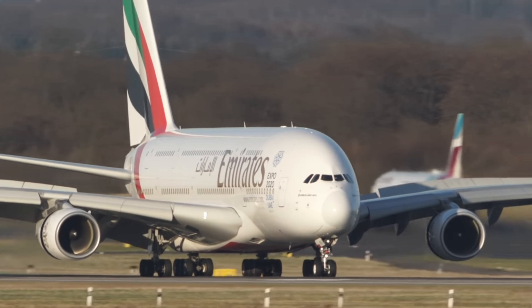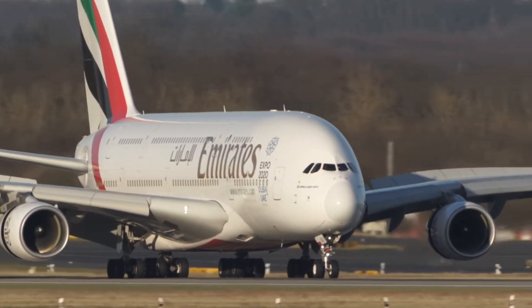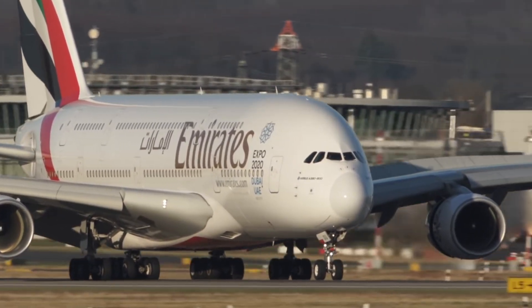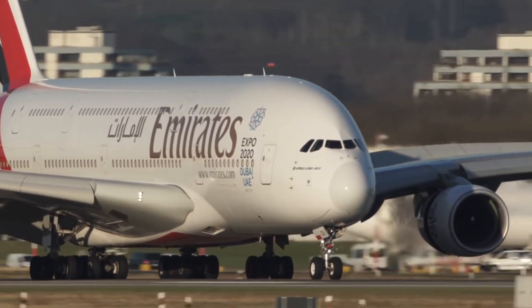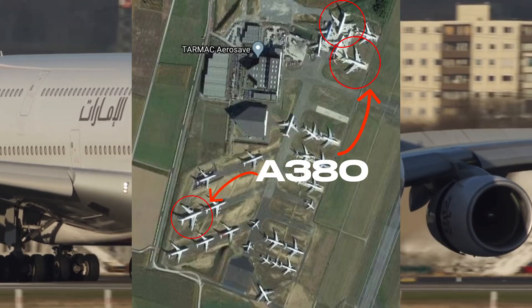This initiative is incredibly important, especially for airlines like British Airways, which have faced numerous flight cancellations due to a shortage of spare parts. These retired giants are heading to Tarmac Aerosave's cutting-edge facility at Tarbes-Lourdes Pyrenees Airport in France.